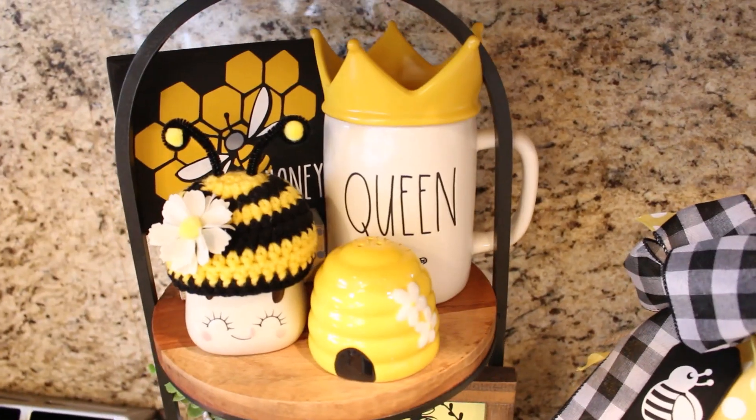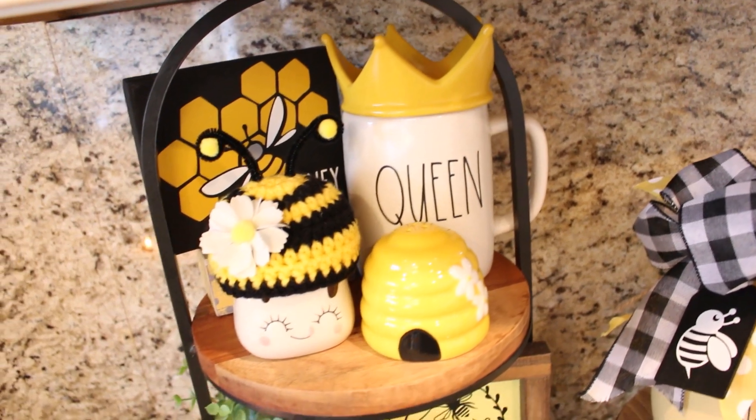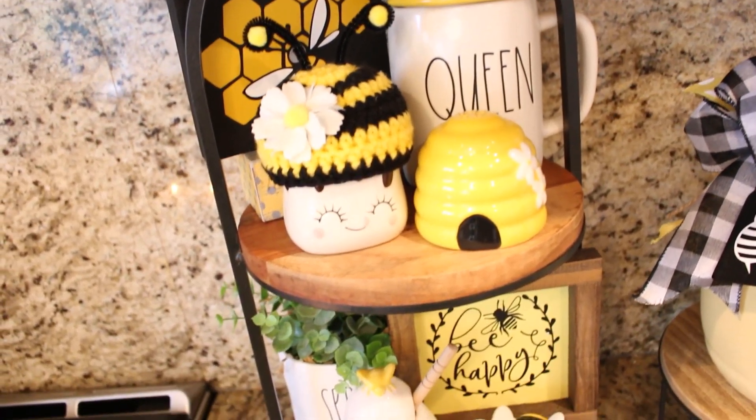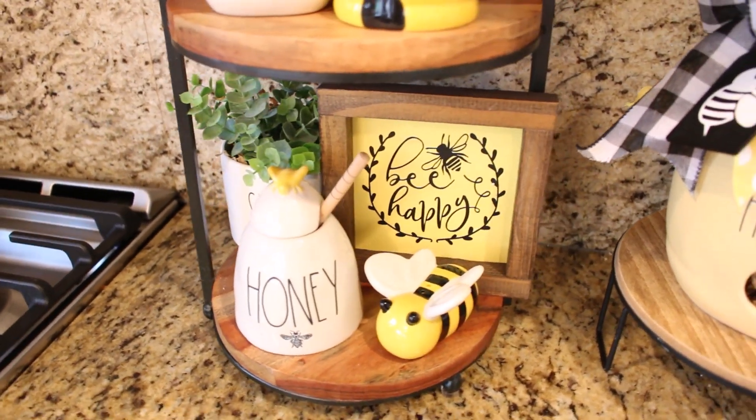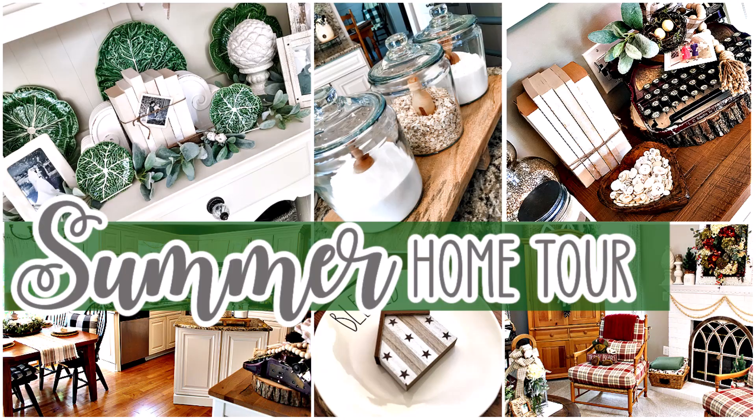Hey everybody, it's Mickey and in today's video I'm sharing with you my summer 2022 home tour. If you're new here, I hope you'll take a minute to subscribe. I put out new videos every week about all things home.